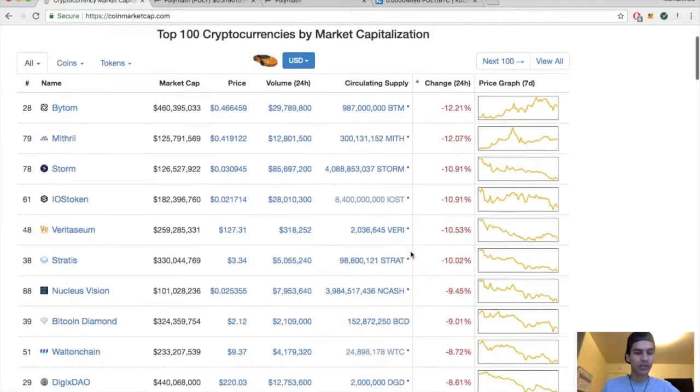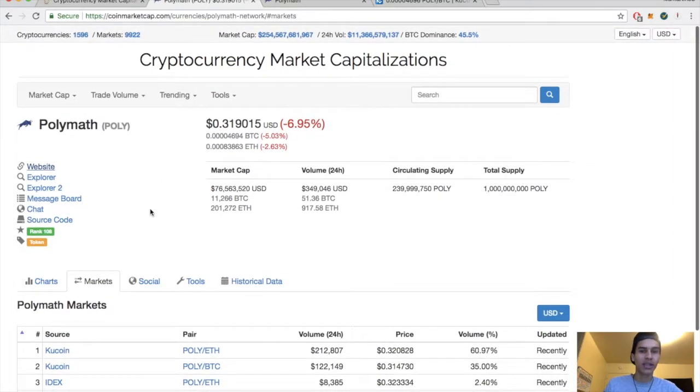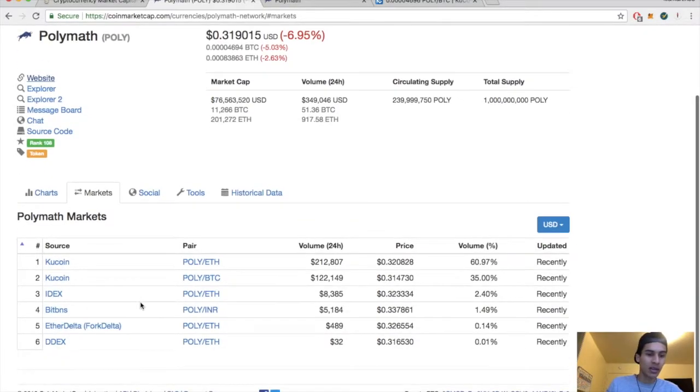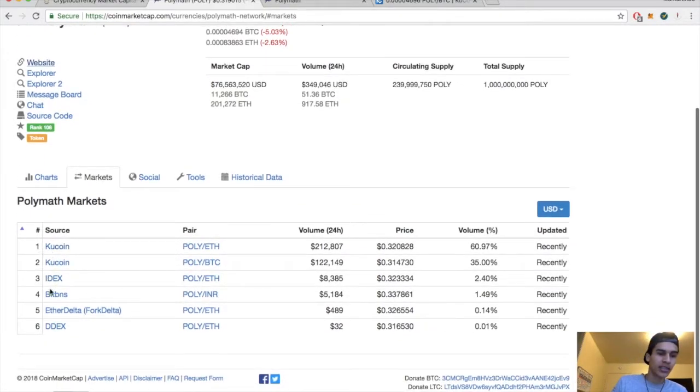Now for some Polymath technical analysis. Market cap sitting at $76 million, today's volume $349,000, circulating supply 239 million, total supply 1 billion. Major exchanges include QCoin, IDX, Bitfinex, and EtherDelta.